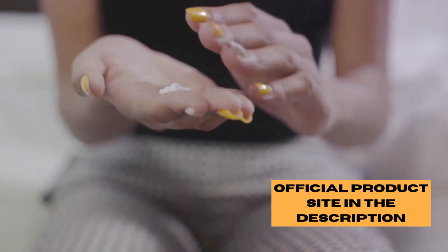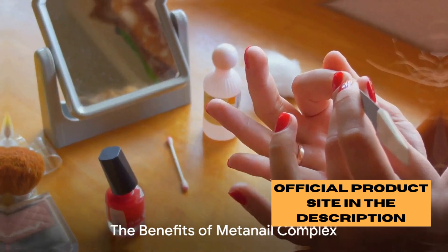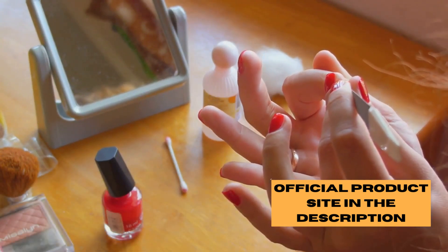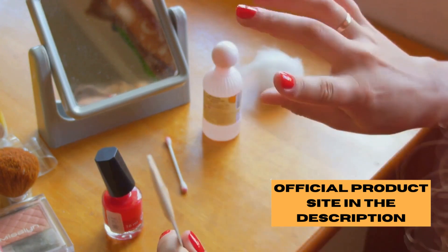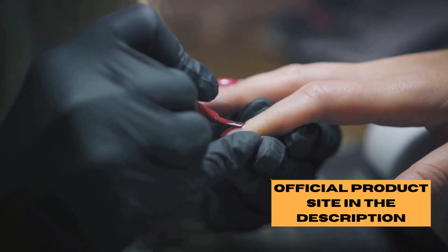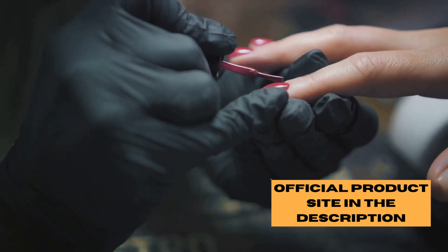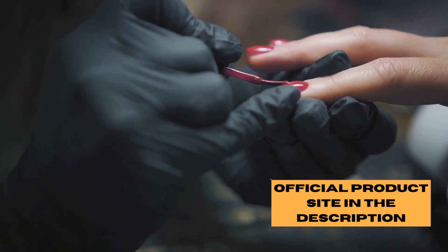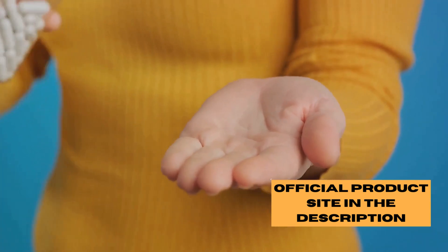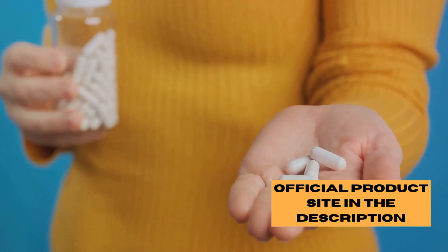Now you might be wondering, what does MetaNail Complex do? Let's dive right into the sea of benefits this exceptional supplement brings to the table. First off, MetaNail Complex is a powerhouse for nail health. Think of your nails as mirrors reflecting your overall health — when they're strong and vibrant, it's a sign that you're doing something right. MetaNail Complex is formulated with essential vitamins, minerals, and other nutrients that your nails crave to stay robust and healthy.